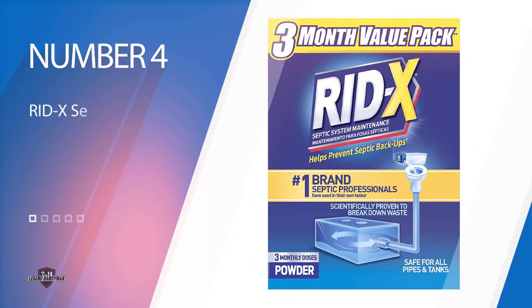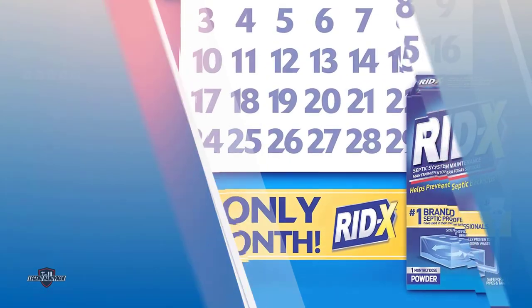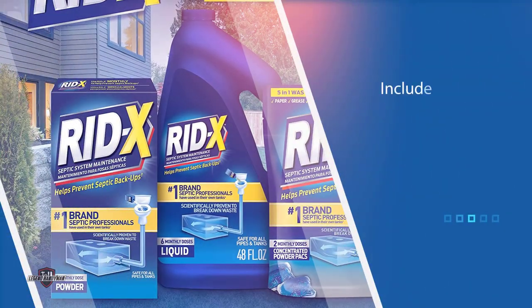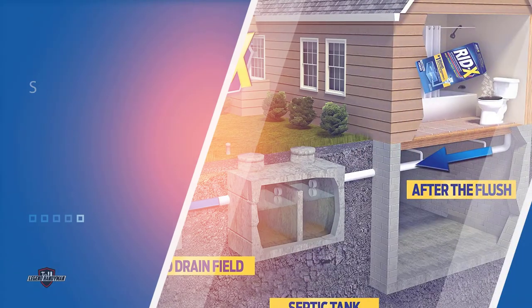Number four: RID-X Septic Treatment. Since this brand advises using the packs for monthly treatment, you can be sure of positive results in your tank due to the continuous population of enzyme-producing bacteria. Besides residential septic systems, the formula can also be safely used for marine holding tanks and camper toilets. During testing it exhibited the most favorable results when it comes to eliminating unwanted odor in RV tanks. The packs are not scented and use no special scents to cover tank odor — the treatment itself eliminates the odor during the digestion process.